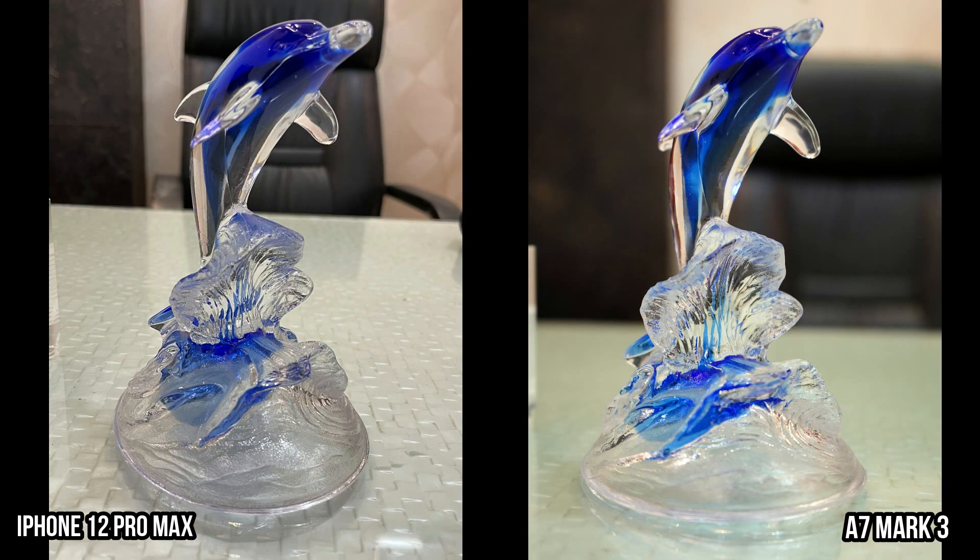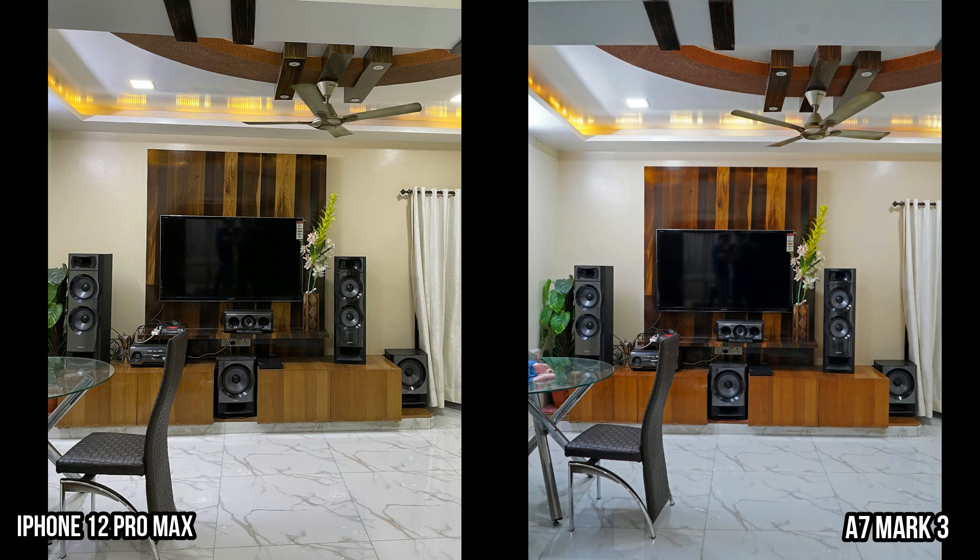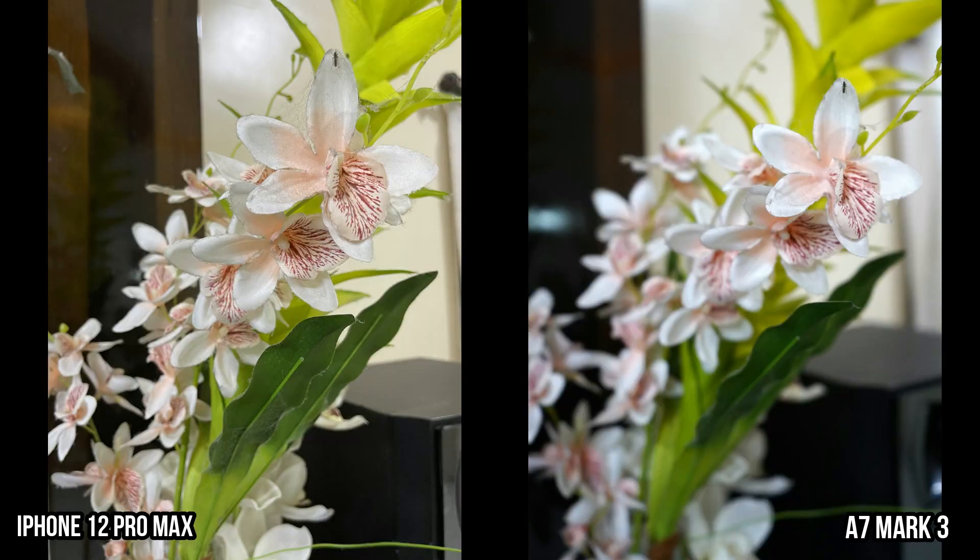Now moving to indoor shots — except for the shallow depth of field, there's not much difference. Both are doing really great. The iPhone is slightly brighter with the right exposure in some shots. In one photo, the Alpha moved to a blue tint, but the colors on the iPhone are more accurate and the light details are well maintained.